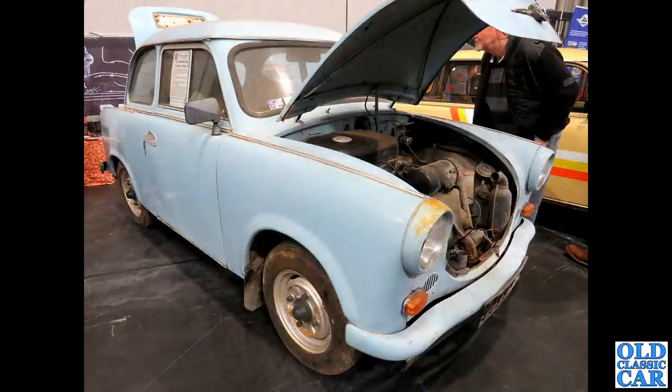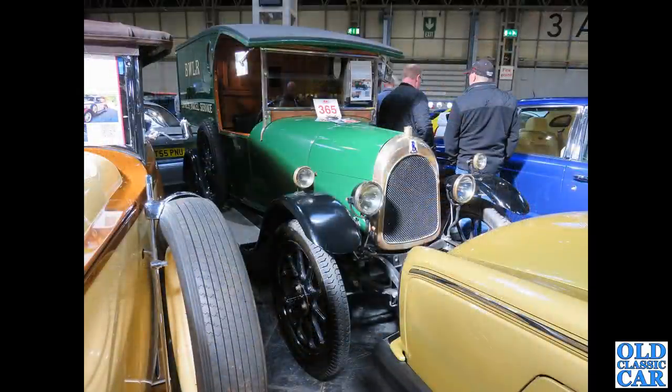A very nice early 1960s Trabant here — this was the earlier shaped version. They were re-skinned slightly and made a little bit more boxy, but these early 60s ones were quite curvy and I do quite like those. Back to the auction area, we had this wonderful Bean van — this sold for just under £13,000.